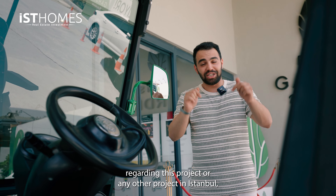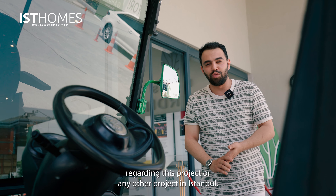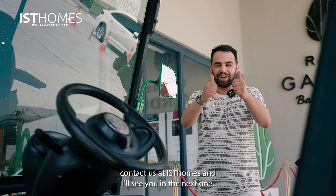If you want to get more information regarding this project or any other project in Istanbul, contact Style Stay Homes and I'll see you in the next one.